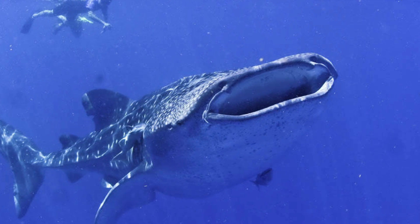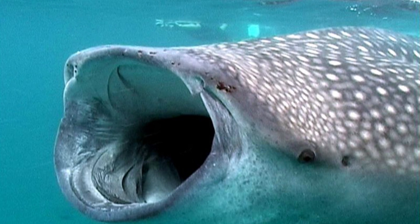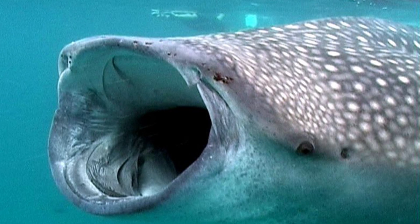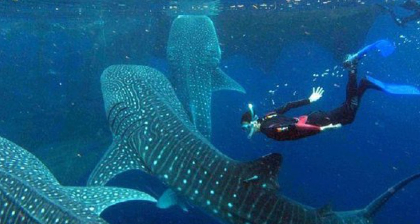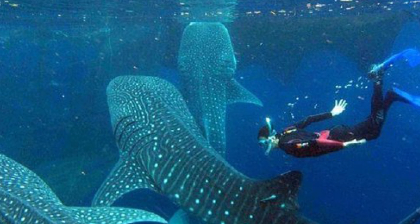Many think that it uses the suction method, some think it uses the ram feeding method, but it has also been theorised that, like many whales and fish, it uses the cross-flow filtration method — meaning that the water it takes in, as it crosses past the gill rakers, flows out of the gills, as some food gets trapped in the gill rakers, but much of it flows to collection areas at the end of the mouth.